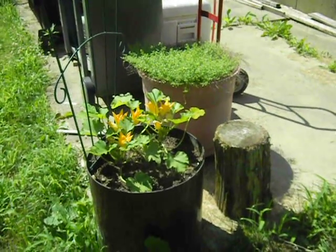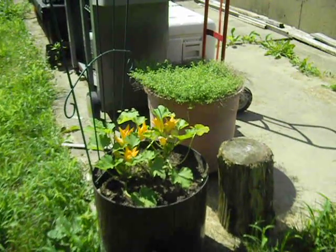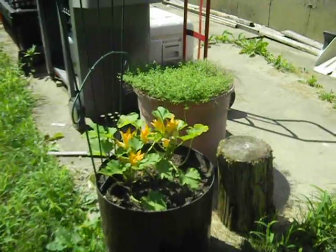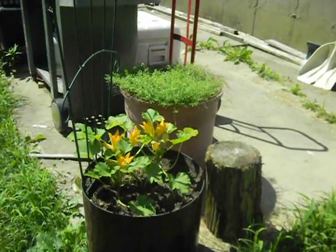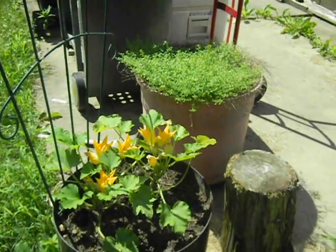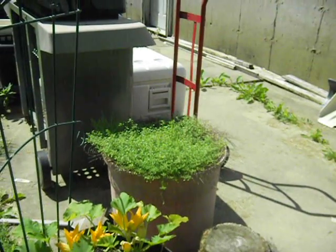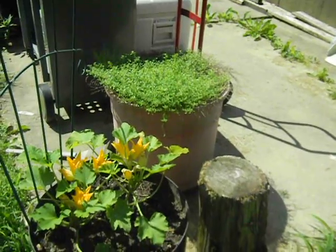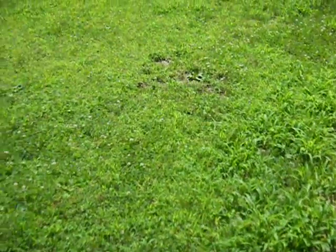Today is July 6th, two days after the fourth — who needs cookouts, barbecues, and fireworks when I have my garden? This is what I've been doing on my days off, tending my garden. This here is my zucchini plant, which is doing lovely, and the plant behind it is my lemon thyme — a gift from Michael Johnson that comes up beautifully every year.